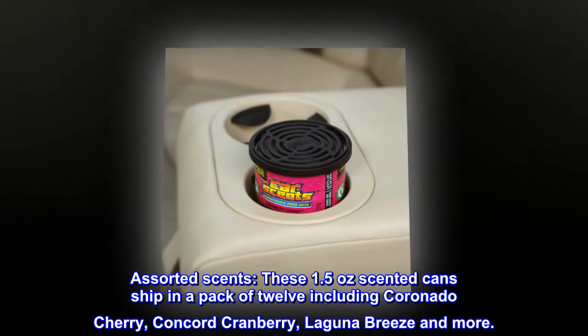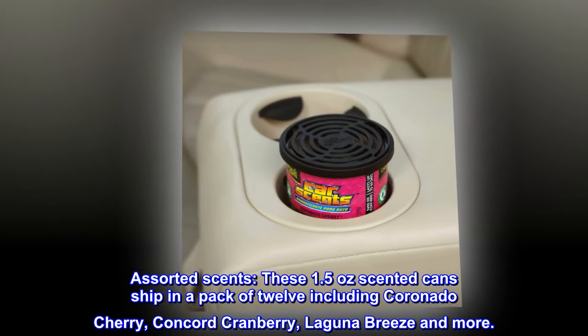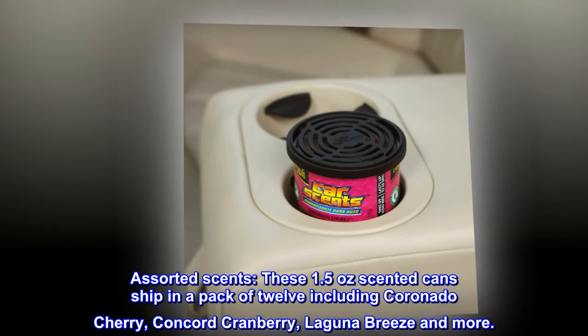Assorted scents. These 1.5 ounce scented cans ship in a pack of 12, including Coronado Cherry, Concord Cranberry, Laguna Breeze, and more.